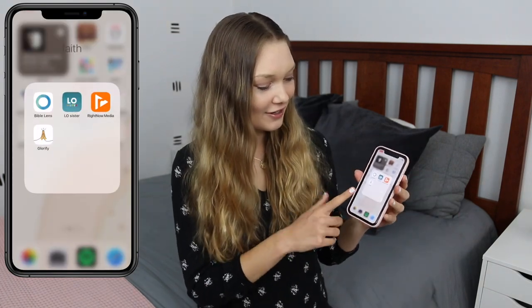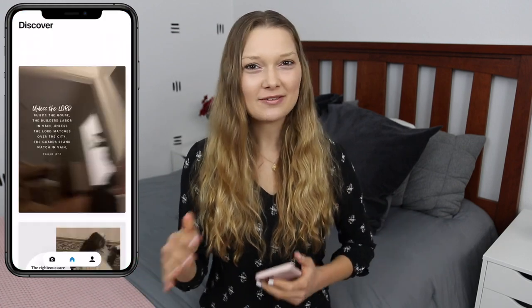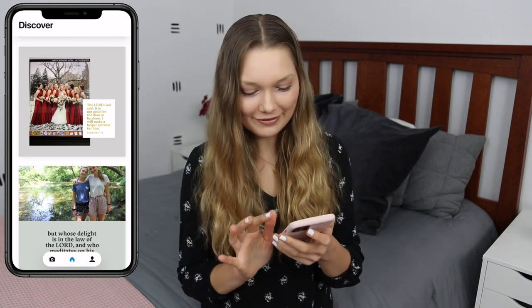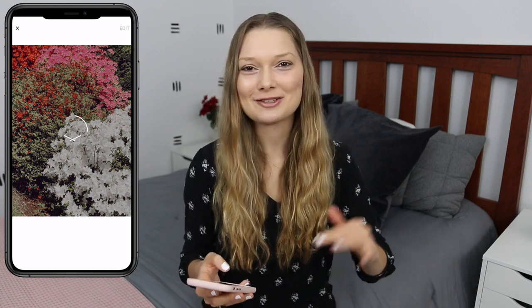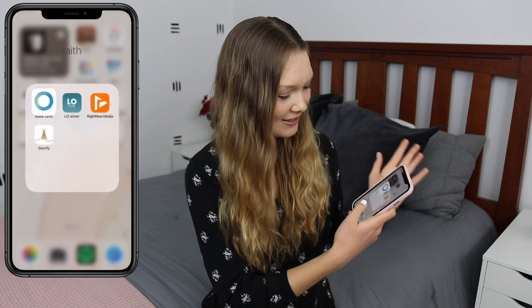Next up is my Faith folder. I have Bible Lens, Ellef Sister, Right Now Media, and Glorify. Bible Lens is really cool — you choose a photo from your camera roll, upload it, and it picks Bible verses that go along with whatever the picture shows. You can scroll through different verses, choose the font you want, and save it to your camera roll. Super easy to use for Insta stories, phone backgrounds, or whatever you want. You can also search up your own specific Bible verse to use.